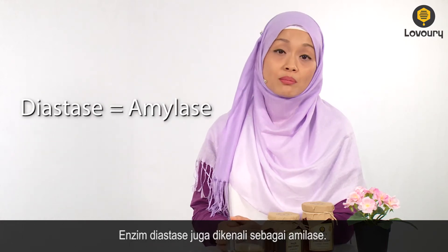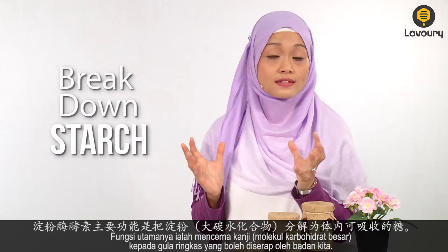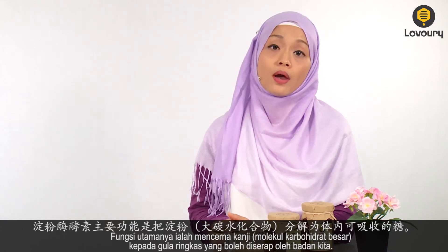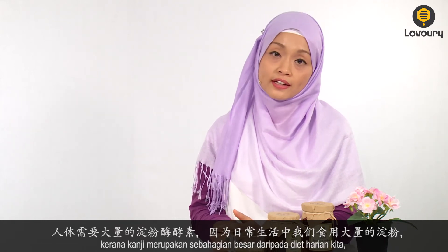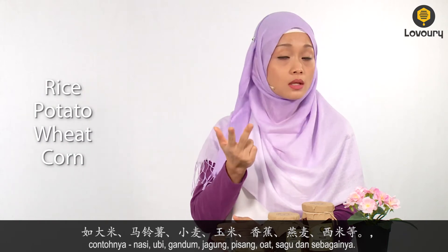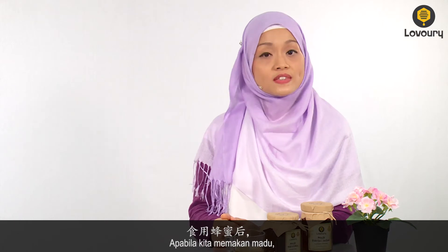Diastase is also known as amylase. Its main function is to break down starch — the large carbohydrates — into small sugars that we can absorb. Our bodies need a lot of amylase because starch is a very big part of our diet. For example, rice, potato, wheat, corn, banana, oats, sago and so on.